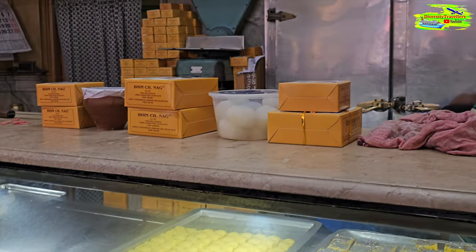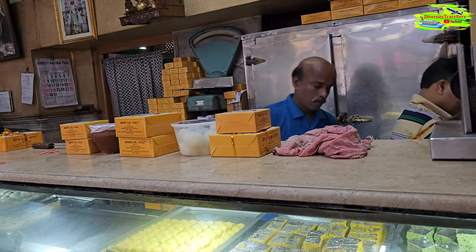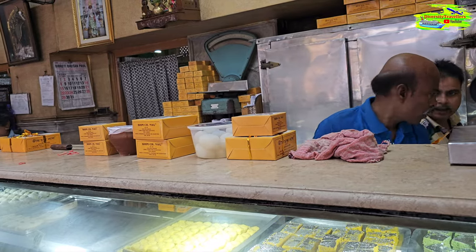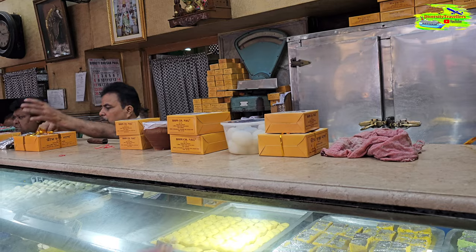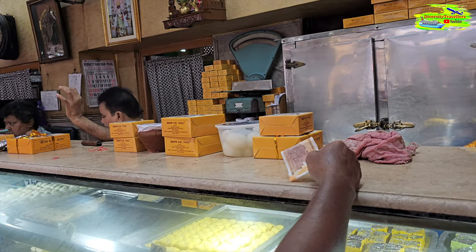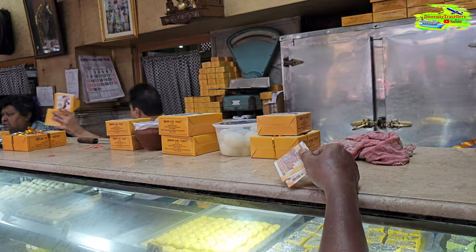The other interesting thing is that while they are serving like 10 different items that we are buying, they are all memorizing who is buying what and calculating in their mind the final price. And they are always perfect — always accurate. Then finally they will say this is the final amount. Obviously you have to trust them, but there has never been any error in my experience.